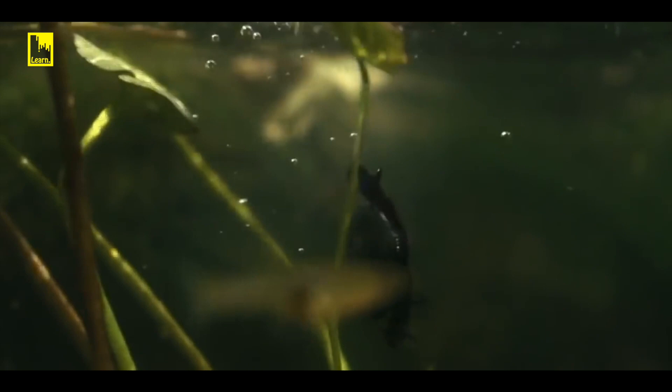This is the Diving Beetle. Even though it can fly, it prefers to swim.